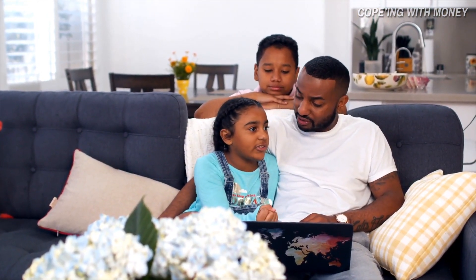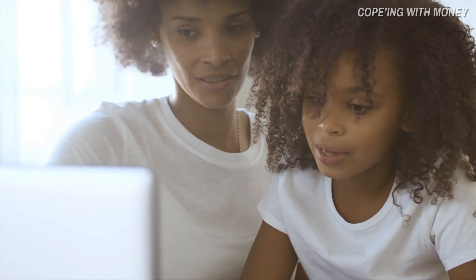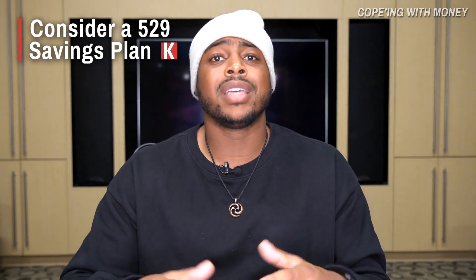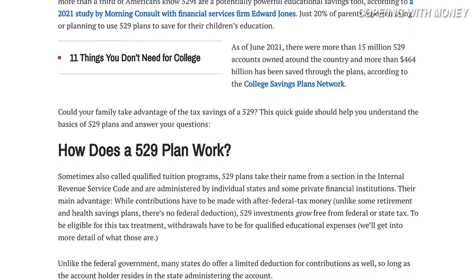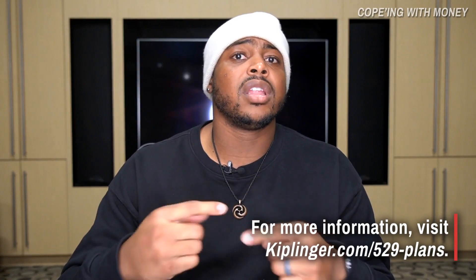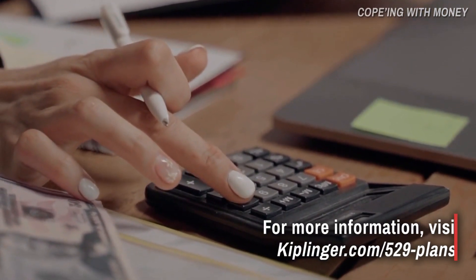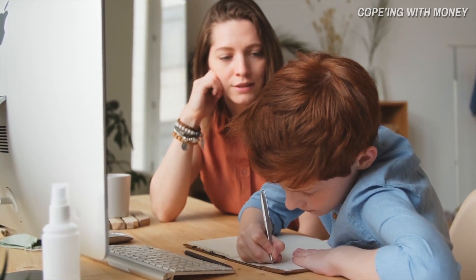Especially in those younger years when they're not at the grocery store tugging on your jacket to purchase a candy bar in the checkout lane. Typically, most people are looking at either a traditional brokerage account that can allow their child's money to grow through investments and compounding interest over time, or a 529 college education savings account. When it comes to 529 education savings plans, Kiplinger.com is a great resource. A 529 education savings plan means you are putting money into this vehicle and allowing it to grow tax-free, where it can only be used for the education of the beneficiary.